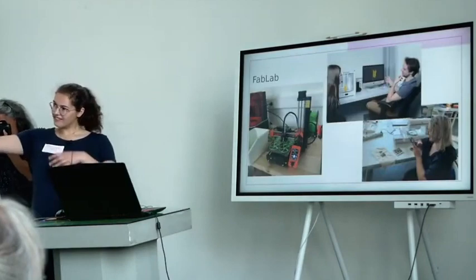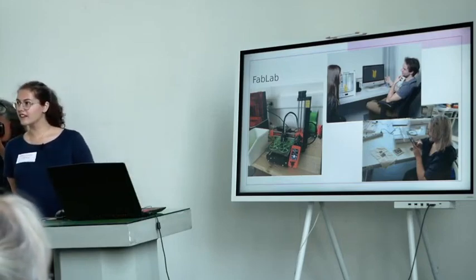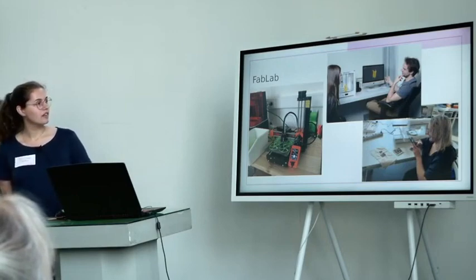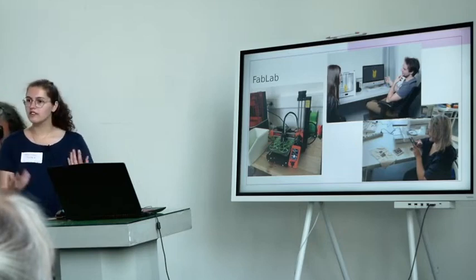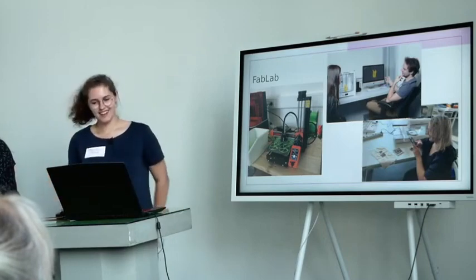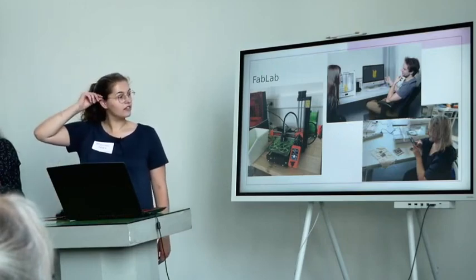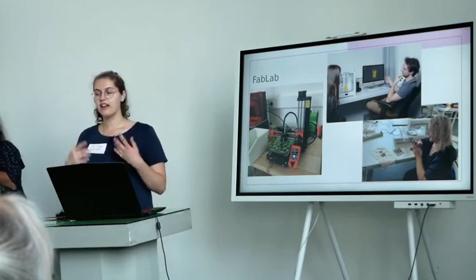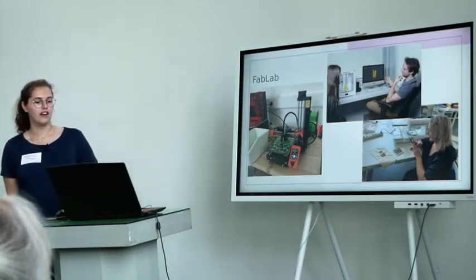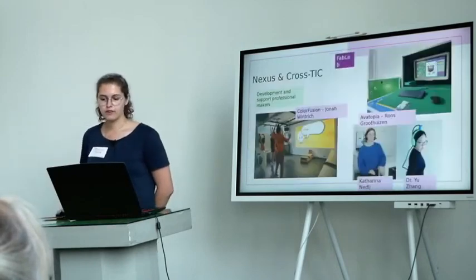We will visit the fab lab later today. We have a fab lab that is open on working days through the whole week, for professional artists and professional makers but also for enthusiastic amateurs. We have a lot of high-end technology in the lab that you can use, and there's always a coach available to help you experiment with those new technologies.